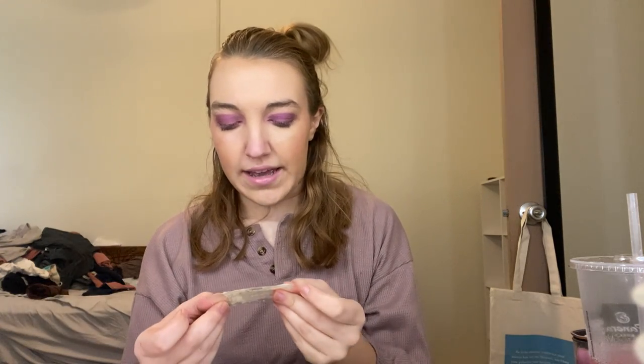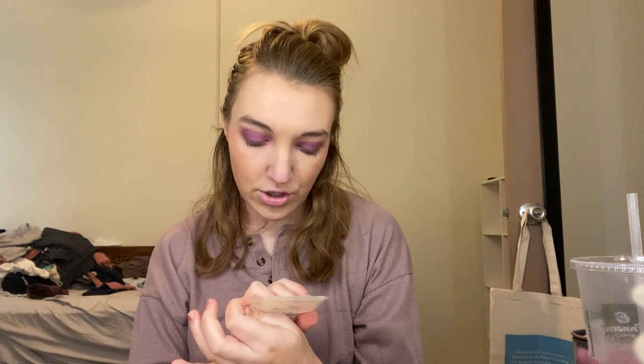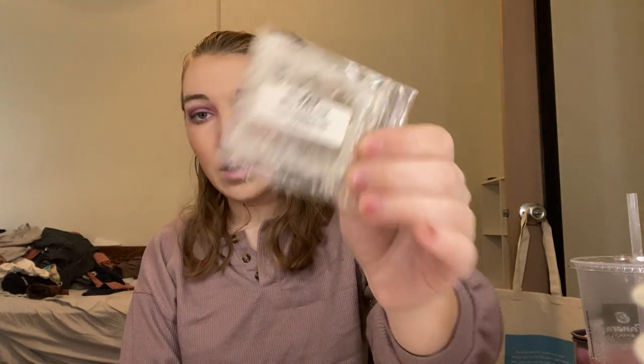Next from Love Fat Wax I have Keto Shmido, which was cake, cookies, and donuts piled high with a healthy — or not — dose of ooey gooey marshmallow frosting. I didn't really care for this one. I think I'm just learning about myself that I'm not a huge bakery person when it comes to wax.